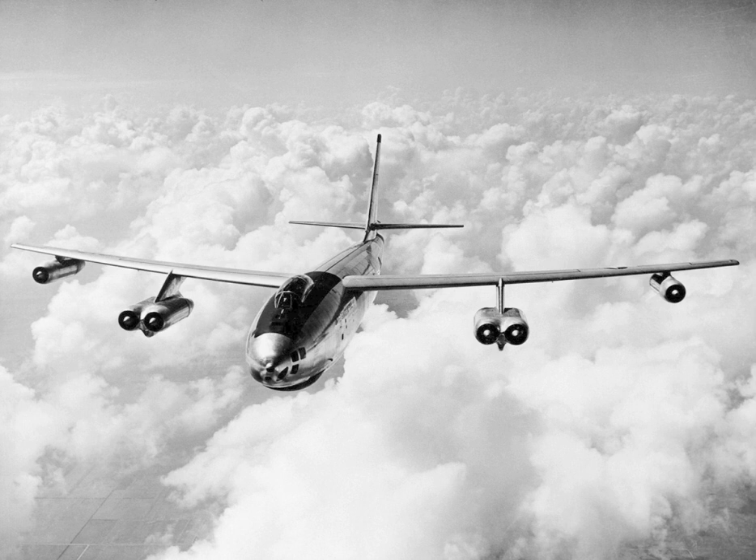Their first aerial refueling was completed without incident. After descending through clouds to begin their second refueling over the Mediterranean Sea at 14,000 feet, one of the four aircraft, serial number 52-0534, failed to make contact with the tanker. Neither the aircraft, which was carrying two nuclear weapon cores, nor its personnel were ever found.